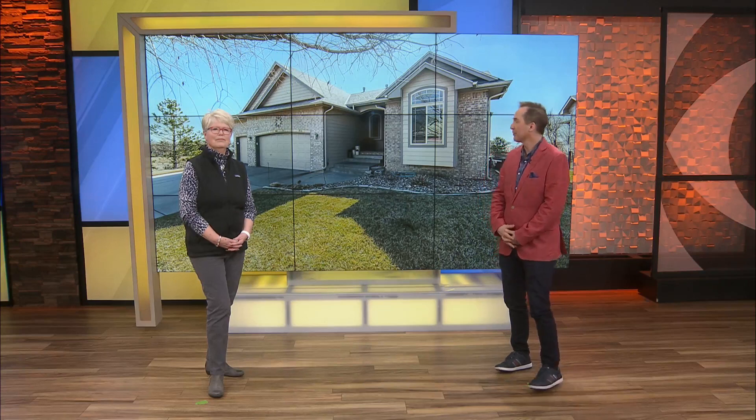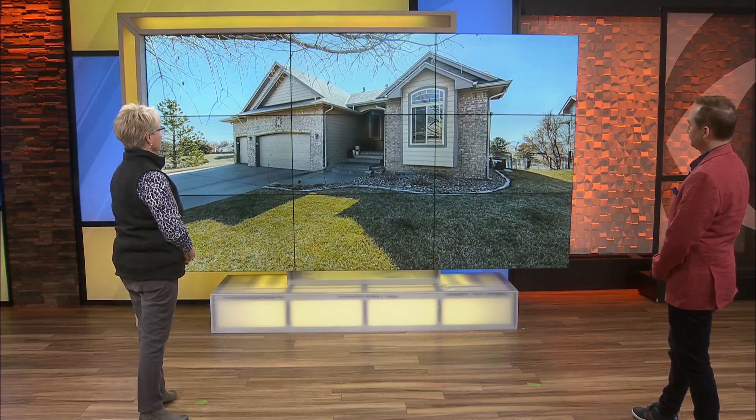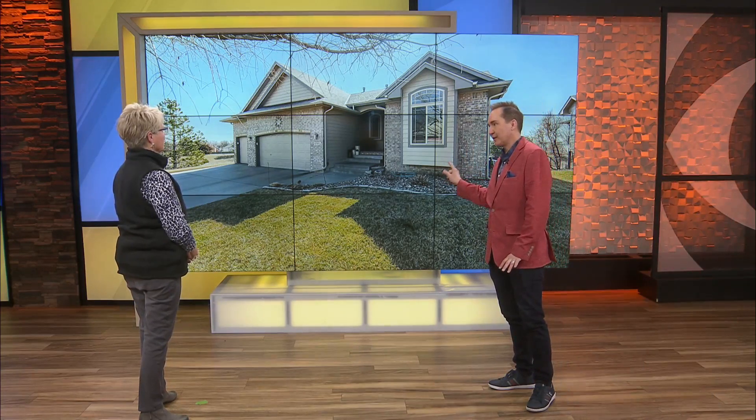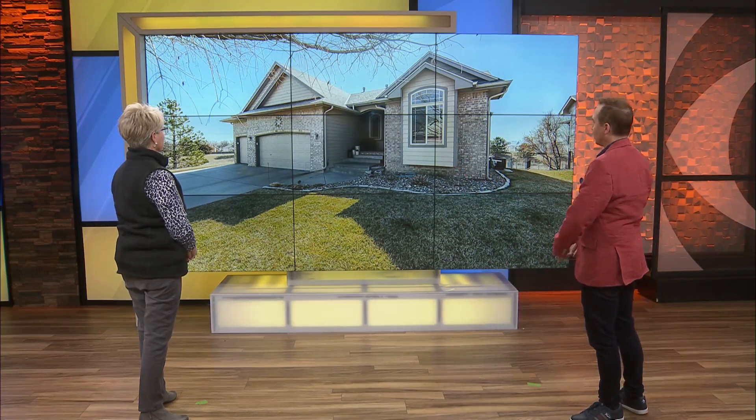Let's go to house number two in Wichita, Kansas. Four bedroom, three bath, 2,773 square feet with an HOA — which I hate HOAs, no offense. Let me look at this one. Wichita. It does have land with this. Okay, it has a bigger property — about 11,000 square feet of property.